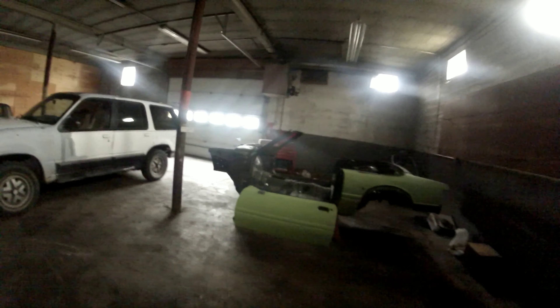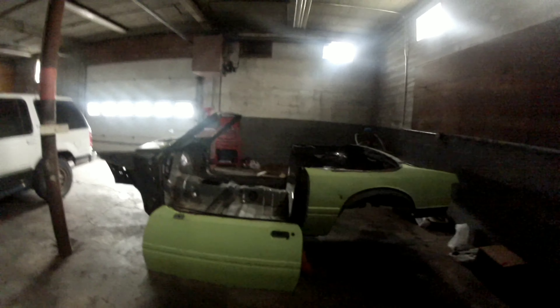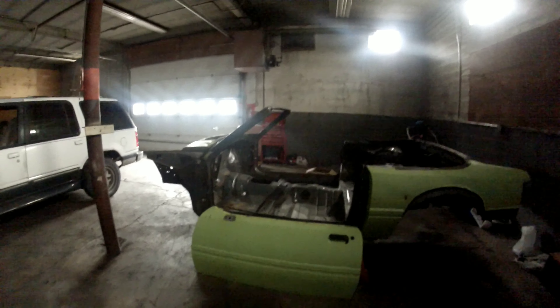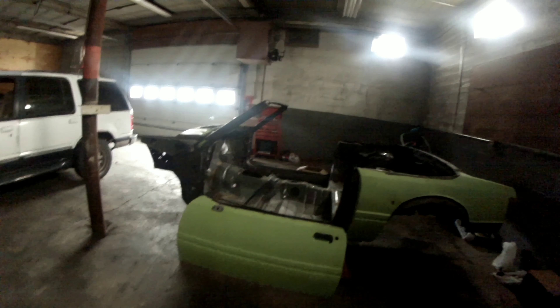Alright, we're going to do the proper walk around of the car. I've got Chandler here with me. It's a 91 Mustang Fox Body. I don't really know what else to say. Obviously it's a convertible — it's just a shell.